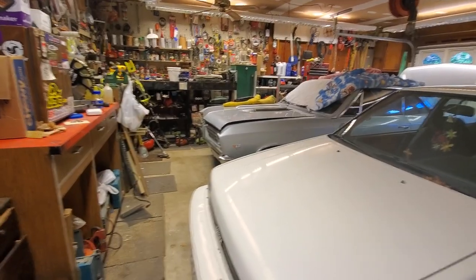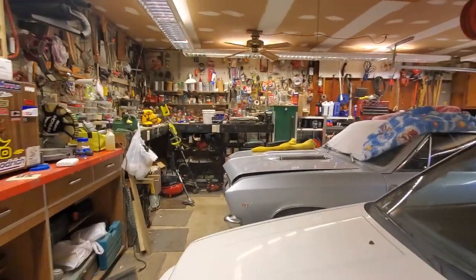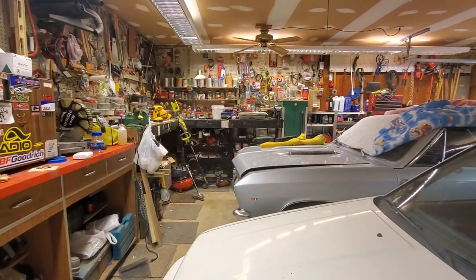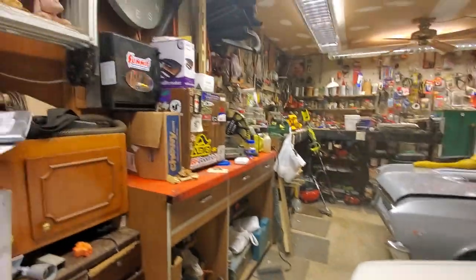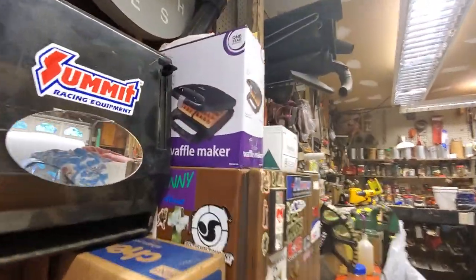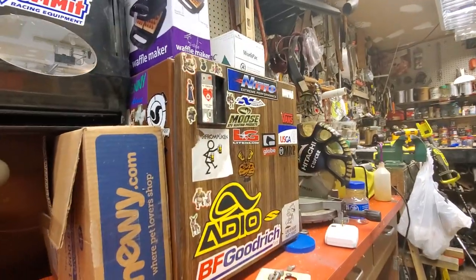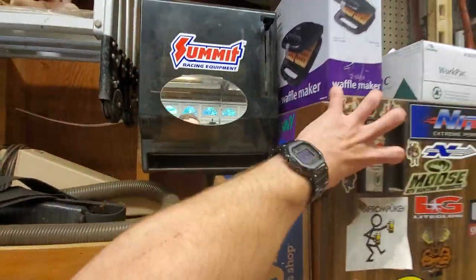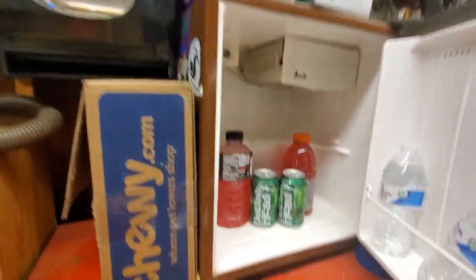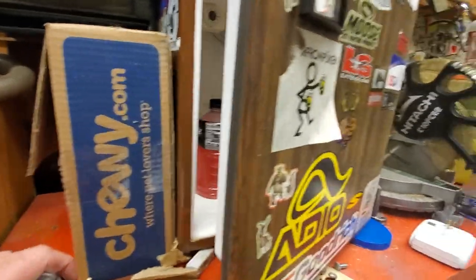He worked for Superfresh for 40 years. He never paid anybody to do anything — he always had just what he needed to fix whatever. It might not always be the best, but it worked. See what we have here? Waffle maker. It makes it out to the garage, it's probably never getting used. I'm pretty sure that was heisted from the grocery store at some point. I think I'm going to grab a beer. This one's for you, Pop.